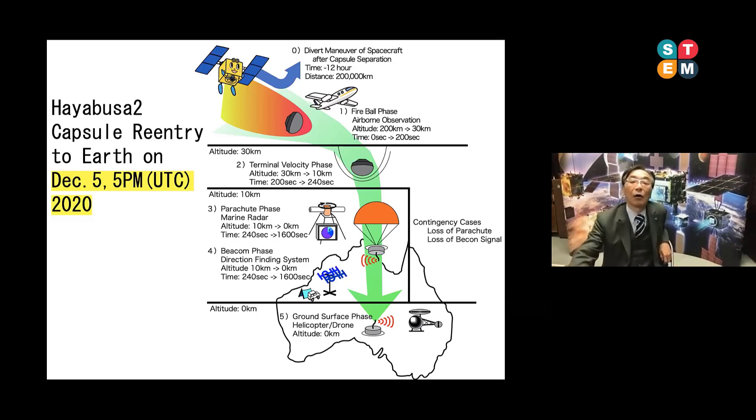JAXA will broadcast real-time information through the JAXA channel and YouTube, so please access these media.